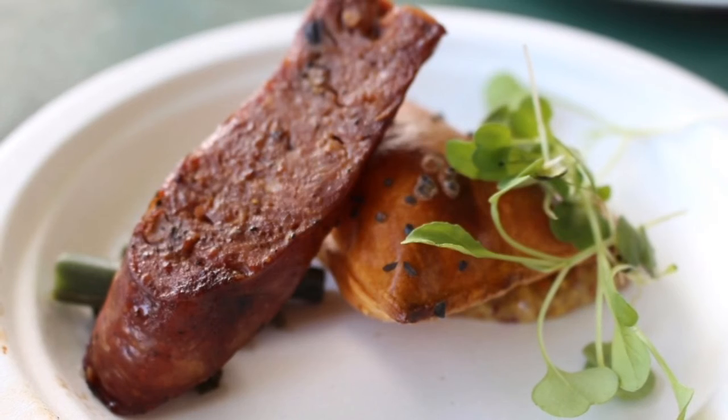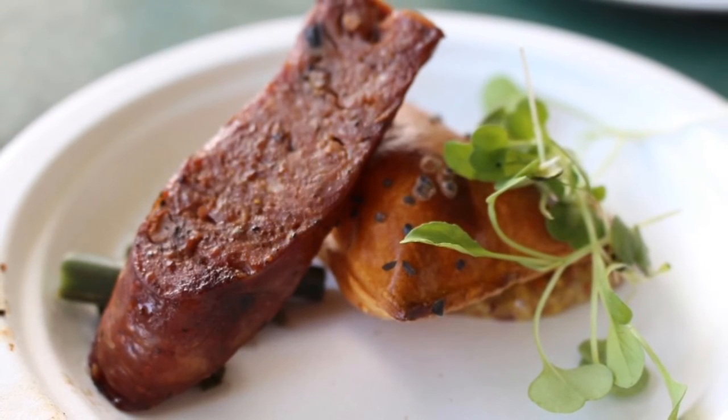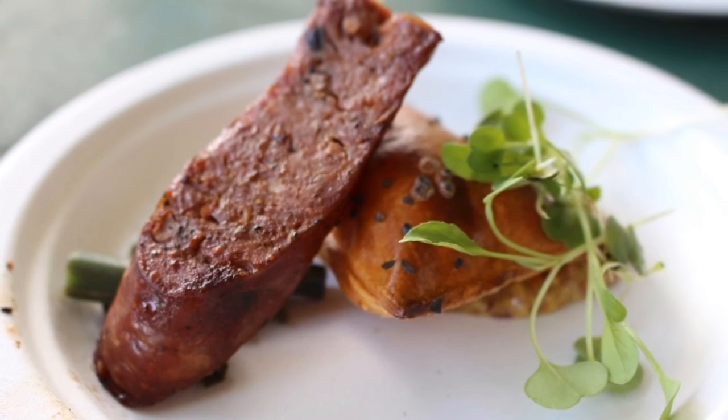Chris Schoble from Fat Daddy's Smokehouse prepared Maui venison, onion, and mushroom sausage on a pretzel crisp.